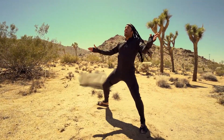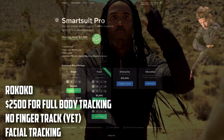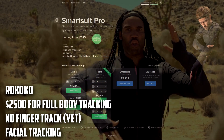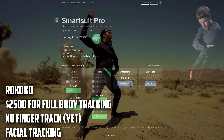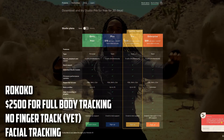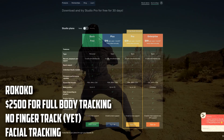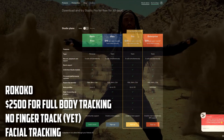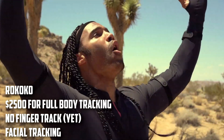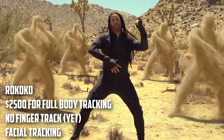The sixth motion data capture suit is called Rokoko, and it costs $2,500. We're finally entering consumer-friendly territory pricing-wise. Rokoko doesn't have finger tracking yet, but it will in the later part of 2019. It has add-ons such as a Rokoko iPhone facial capture option for $49 a month or $39 annually — I don't think the other suits offer facial tracking alongside body tracking. Setup times are pretty amazing and YouTube footage shows the recorded data is good.